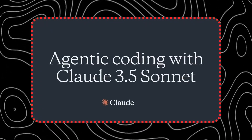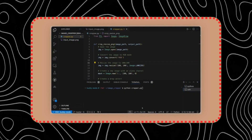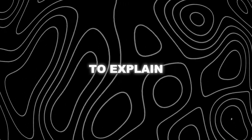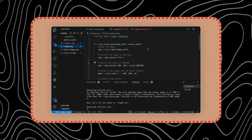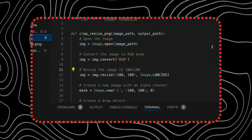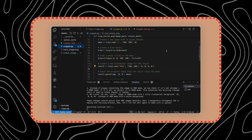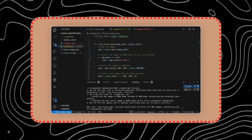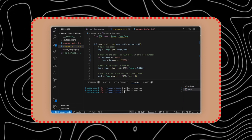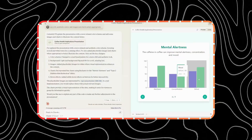These are all zero-shot scores, meaning that the model was given only one question and one answer without any prior examples or interactions. In some cases, the model was also asked to explain its reasoning, which it did very well. In other cases, the model was given multiple interactions, which improved its performance even more. For example, in a 5-shot setting, Claude 3.5 Sonnet scored 89.2% on GPQA, while GPT-4o scored only 82.3%. These results show that Claude 3.5 Sonnet has a remarkable ability to reason, learn, and solve problems across different domains and levels of difficulty.